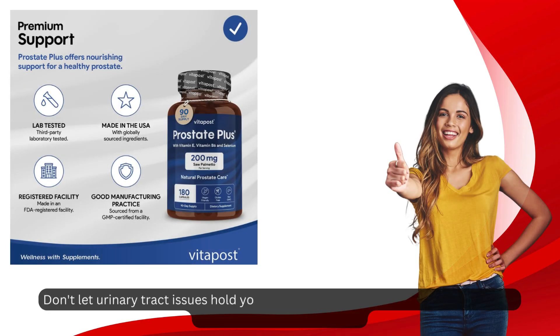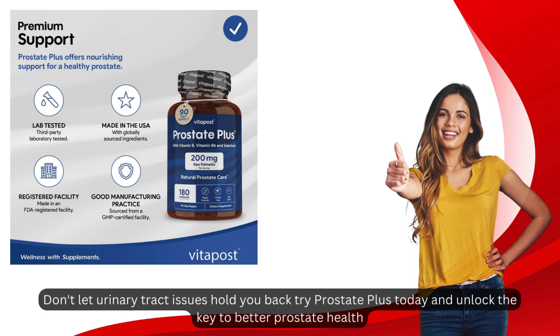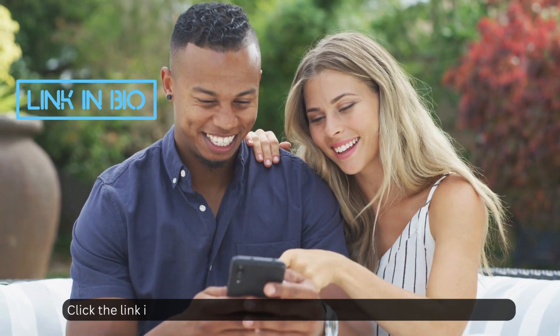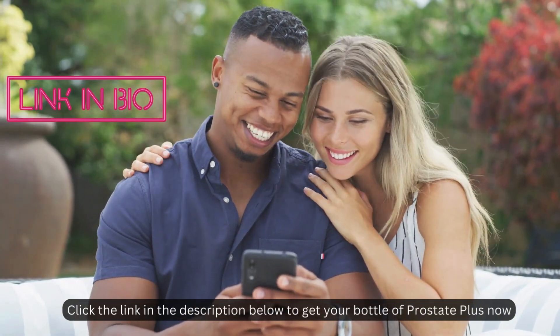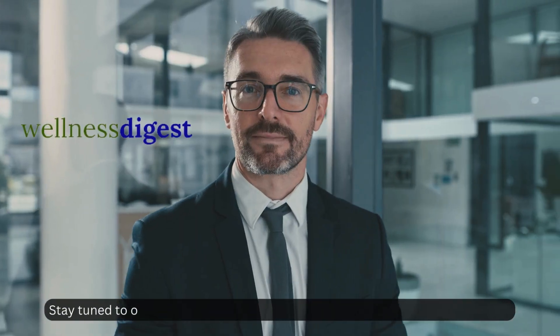Don't let urinary tract issues hold you back. Try Prostate Plus today and unlock the key to better prostate health. Click the link in the description below to get your bottle of Prostate Plus now. Stay tuned to our channel for more tips and reviews to optimize your well-being.